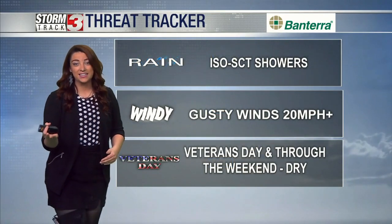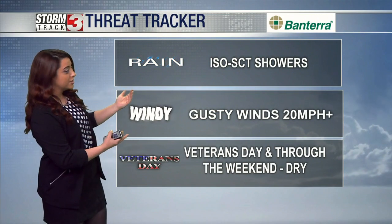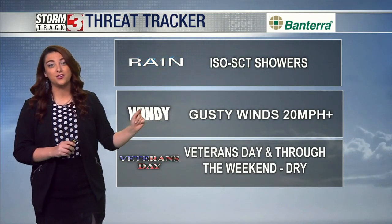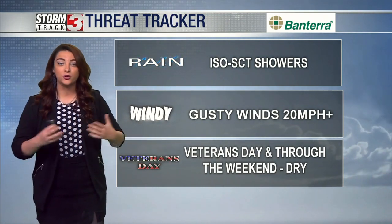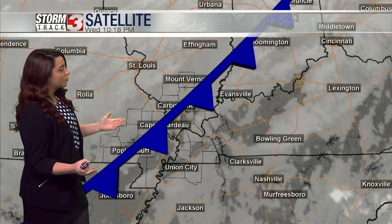Some of us might actually stay a little warmer. Nonetheless, looking at our threat tracker, we have reintroduced some rain chances — isolated to scattered, not a complete washout — but those winds will be coming back. This time it's from the north and west, which means it's going to feel cooler and more dry, with winds gusting upwards of 20 miles per hour at times. And Veterans Day is right around the corner.